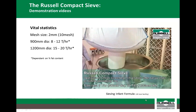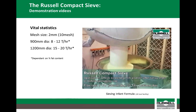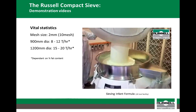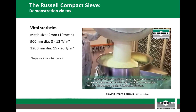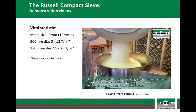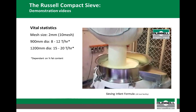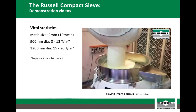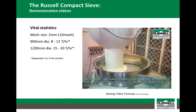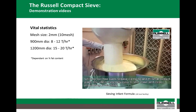Here is a quick demonstration of the Russell Compact sieve screening infant formula in one of our test facilities. Try before you buy is something we like to promote, as it gives our customers peace of mind that the equipment we are supplying will meet their requirements. We have test facilities in the UK, US, Belgium and India, where you can send your product for evaluation. Alternatively, we have an extensive stock of test machines which we regularly send for on-site trials. In the case of milk powder, our 900mm diameter unit will typically achieve around 8–12 tonnes per hour, and our 1200mm unit around 15–20 tonnes per hour.